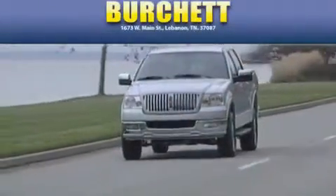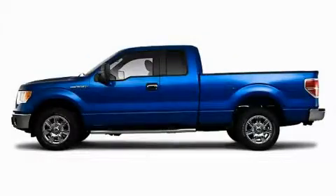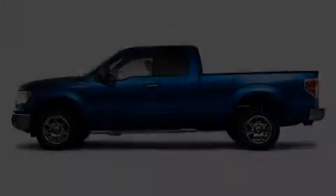Another fine vehicle offered by Burchett Ford Lincoln Mercury. This is a 2010 Ford F-150. It has what you need for work as well as what you want for play.